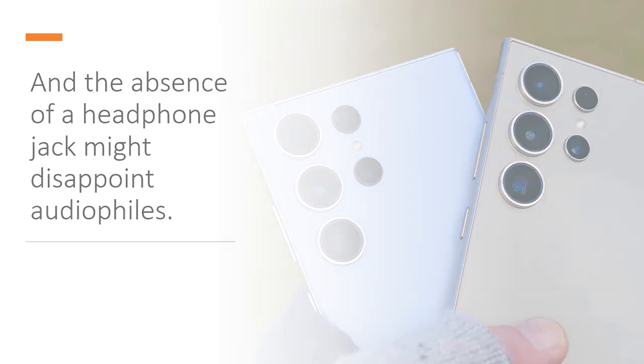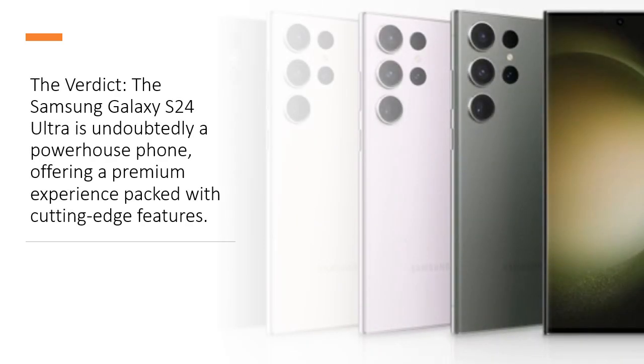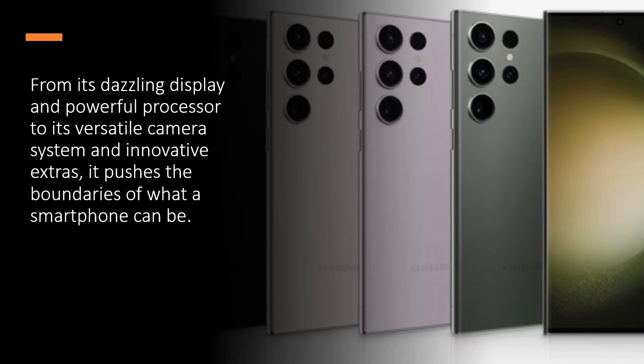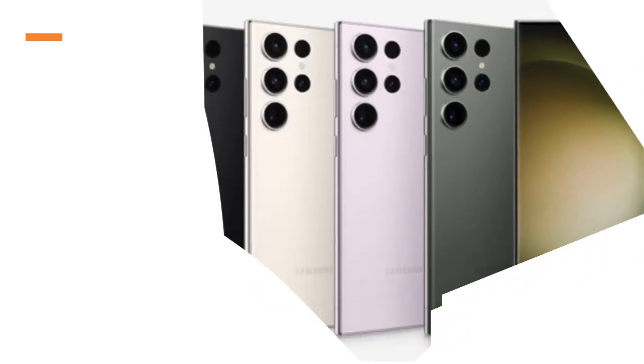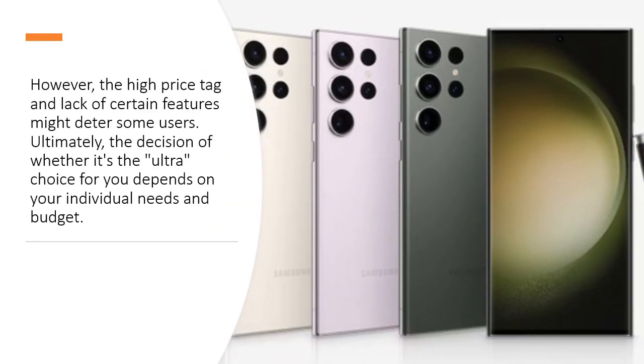The Verdict: The Samsung Galaxy S24 Ultra is undoubtedly a powerhouse phone, offering a premium experience packed with cutting-edge features. From its dazzling display and powerful processor to its versatile camera system and innovative extras, it pushes the boundaries of what a smartphone can be.